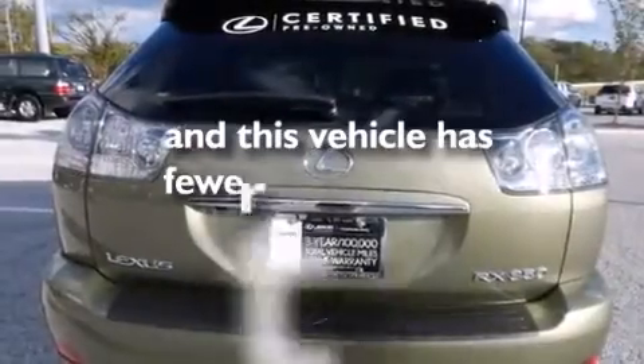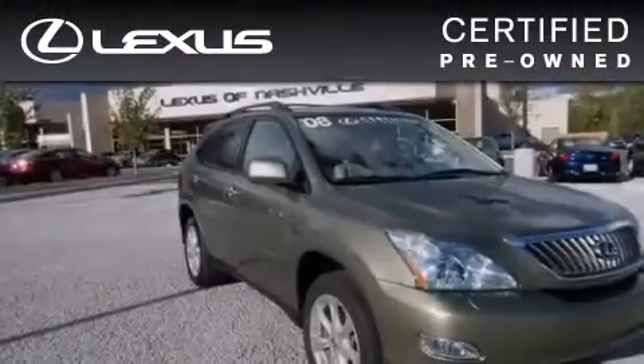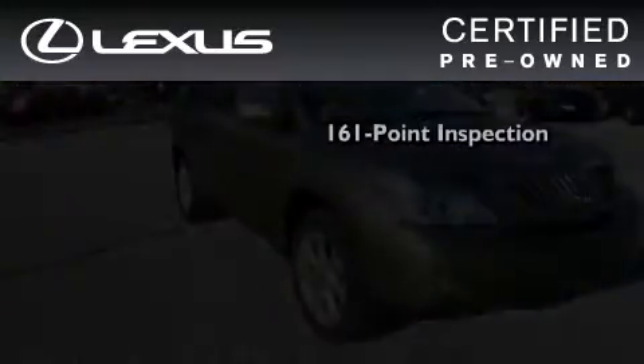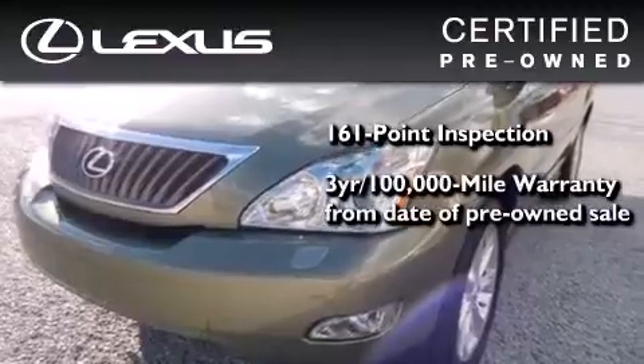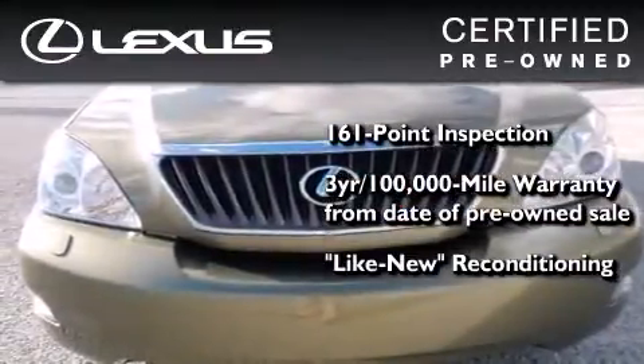This vehicle has fewer than 45,000 miles on the odometer. You can have peace of mind while considering this certified Lexus — it's undergone a meticulous 161-point inspection and comes with a three-year, 100,000-mile warranty.